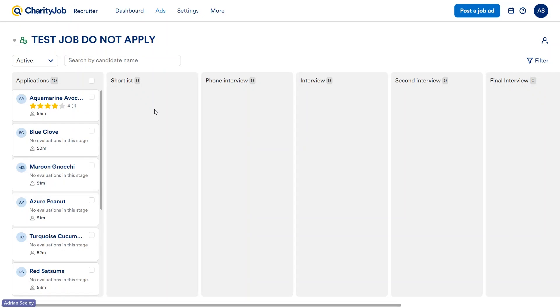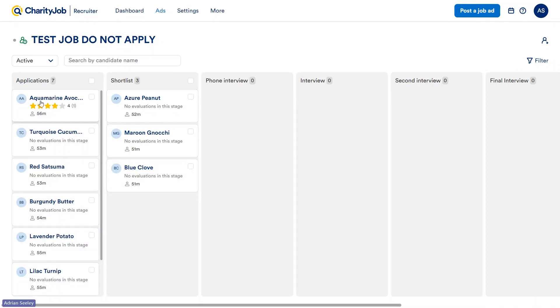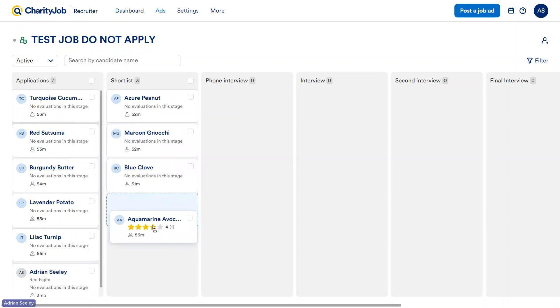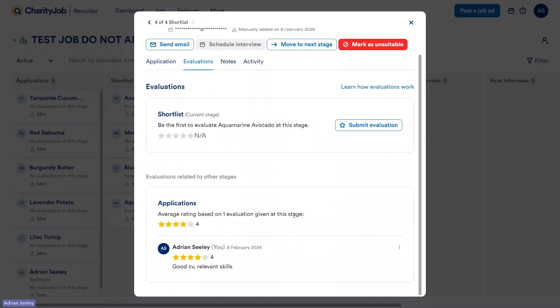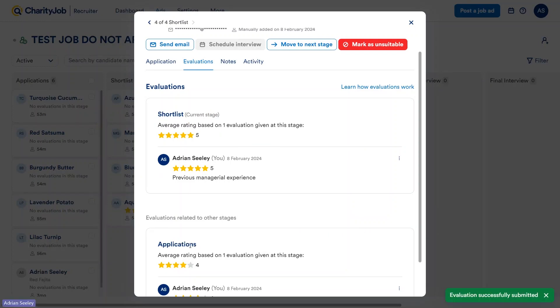Let's talk about moving candidates between different stages. To shortlist a candidate, all you need to do is pick them up and drop them down — it's very easy to move them across. With any candidates we've given an evaluation to, you'll notice that when you move them to the next stage, the evaluation disappears. This is because evaluations are done per stage. So during applications they were given four stars, but during shortlisting — having noticed they had managerial experience — this person could go up in our books. This is great for keeping track of your opinion of a candidate as they go through the process.